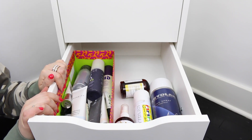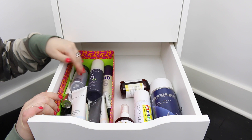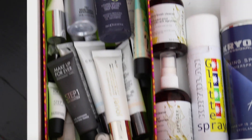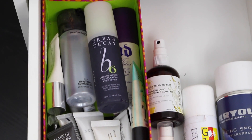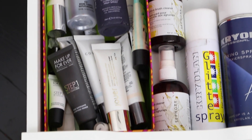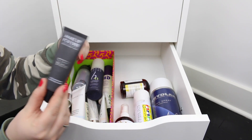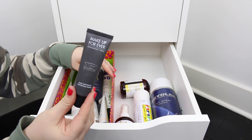Over here I have all of my face primers and a couple of setting sprays — like Fix Plus, the Urban Decay All Nighter, and this BB priming spray. Then I have a ton of other primers. I go pretty primer crazy because my skin is relatively normal — sometimes it gets oily, sometimes it gets dry — so I pretty much use every primer that's out there. I love the Makeup Forever primers — I've tried probably four of them and they're all pretty awesome.